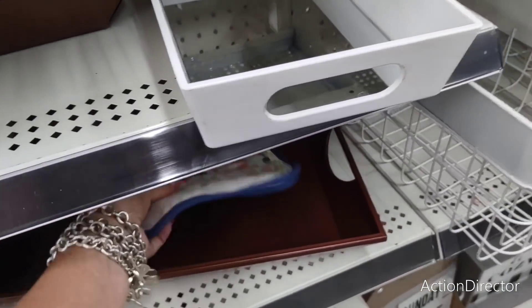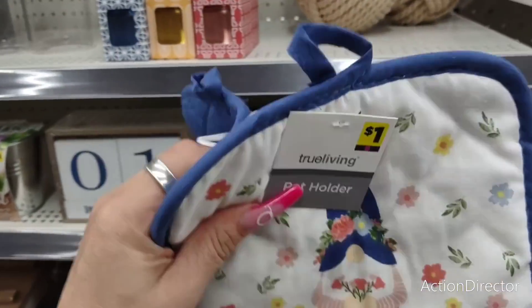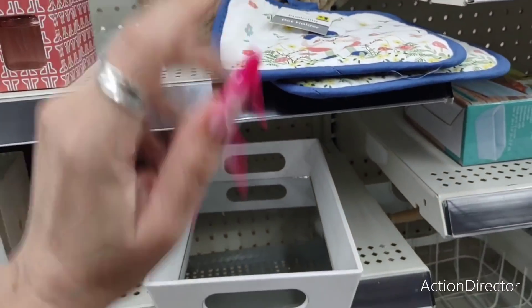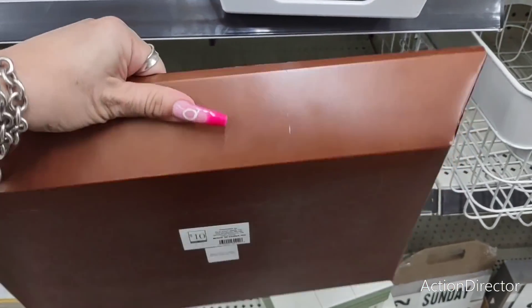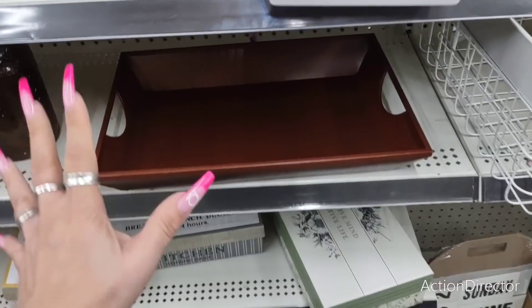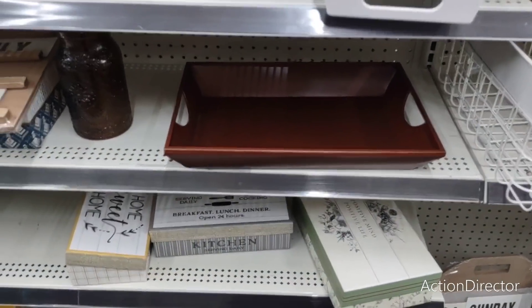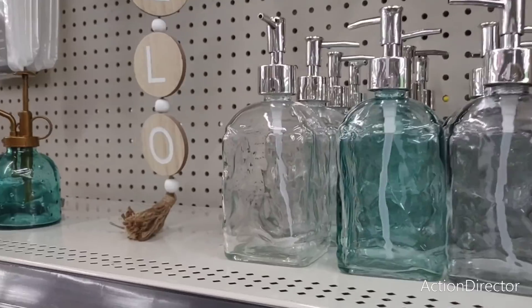We've seen these dollar items quite a few times — I was really hoping they would have the red, white, and blue stuff out. They also have these mat trays — these are ten dollars. I would not pay ten dollars for those; I think you can find something cuter somewhere else.